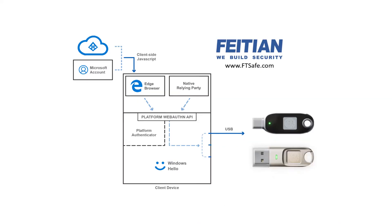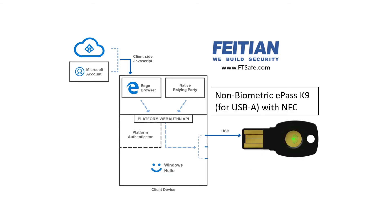It is a match-on-card, meaning that the fingerprint is enabled and enrolled in only the device. It is cryptographically stored so that there is not a picture of a fingerprint that someone could hack from the device. We have a USB-C version, a USB-A version, and we also have a version that can be used with NFC or BLE.